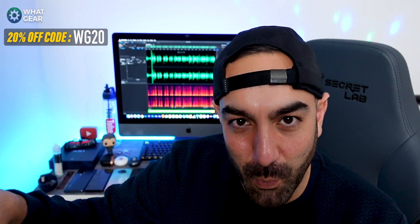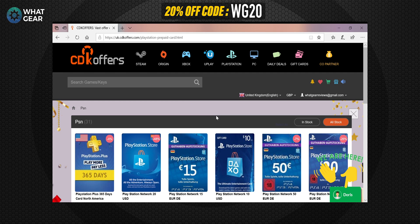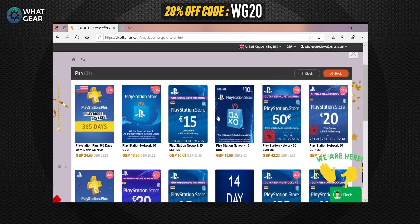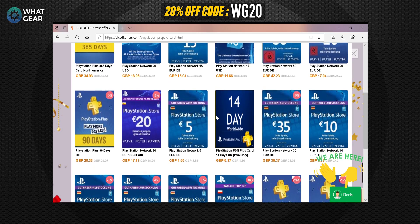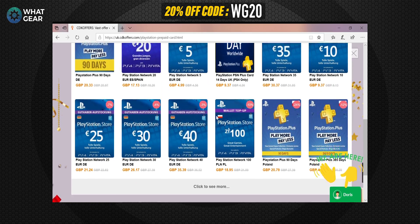One really important thing to remember: the code WG20 works site-wide with no limitations. So you can buy games, presents for people, Xbox Live or PlayStation Network cards — anything like that. Before you buy directly from the manufacturer, check out CDK Offers first, because it's quite likely going to be cheaper.